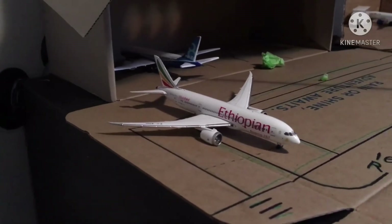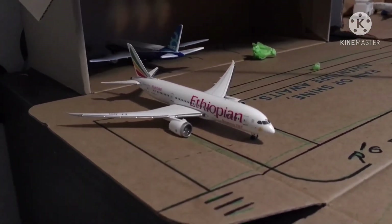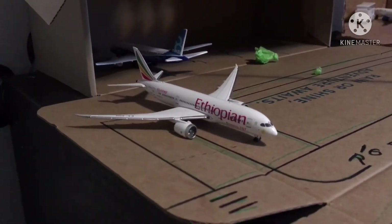Starting off this hangar, we have an Ethiopian 787-8 taxiing to the threshold, and this one is going to be heading out to Addis Ababa.